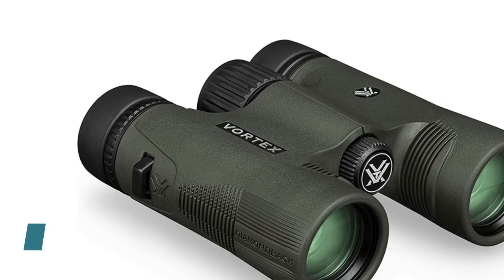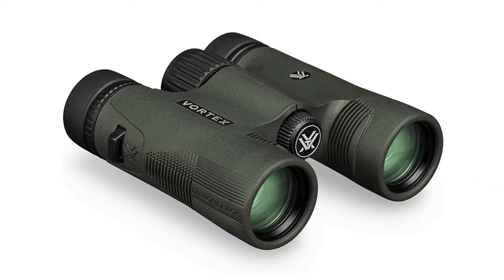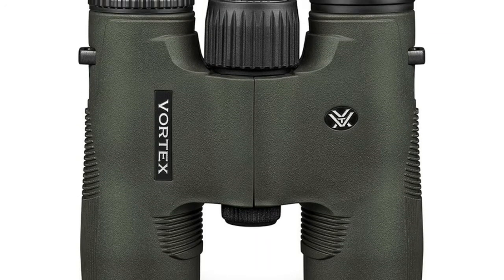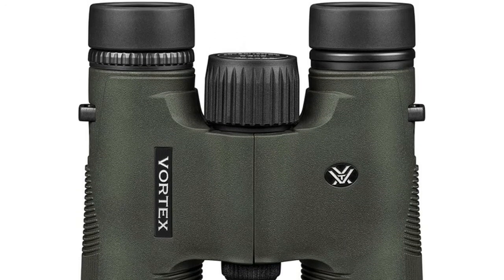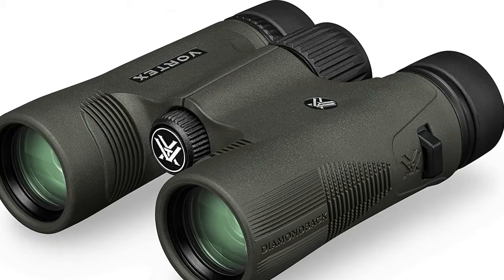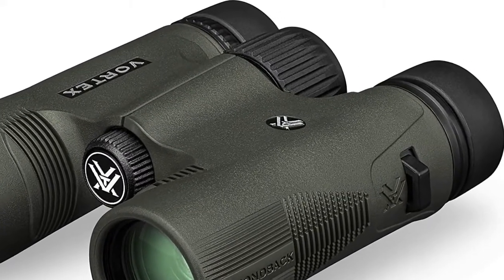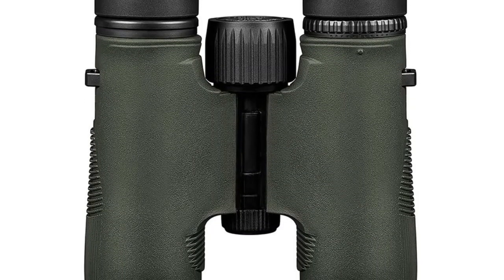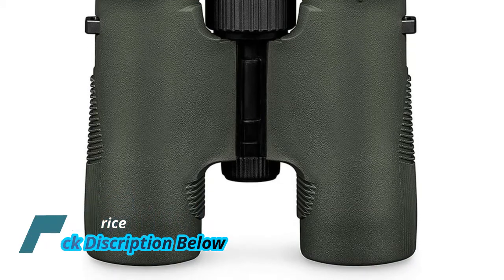Number 3: Vortex DB211 — 10x magnification and 28mm objective lenses. These Diamondback HD binoculars are optimized with select glass elements to deliver exceptional resolution, cut chromatic aberration, and provide outstanding color fidelity, sharpness, and light transmission. Fully multi-coated lenses increase light transmission with anti-reflective coatings on all air-to-glass surfaces. Dielectric coating provides bright, clear, color-accurate images. ArmorTek coating protects exterior lenses from scratches, oil, and dirt.